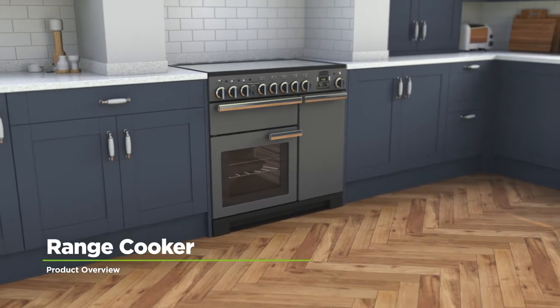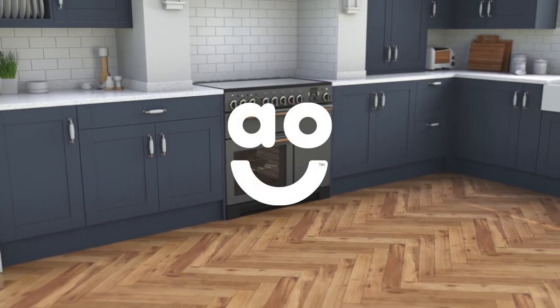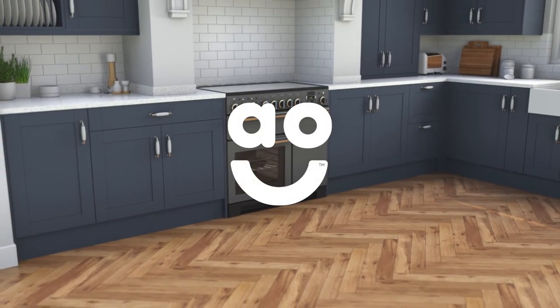If you want an outstanding model with superb features to help you create beautiful dishes, this Slate dual fuel range cooker from Rangemaster is the perfect addition for your kitchen.